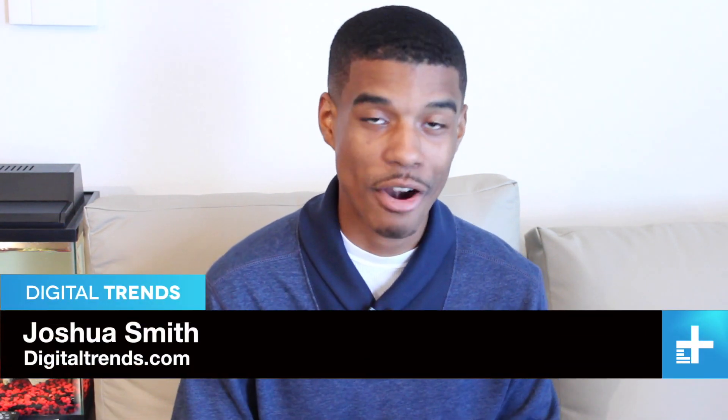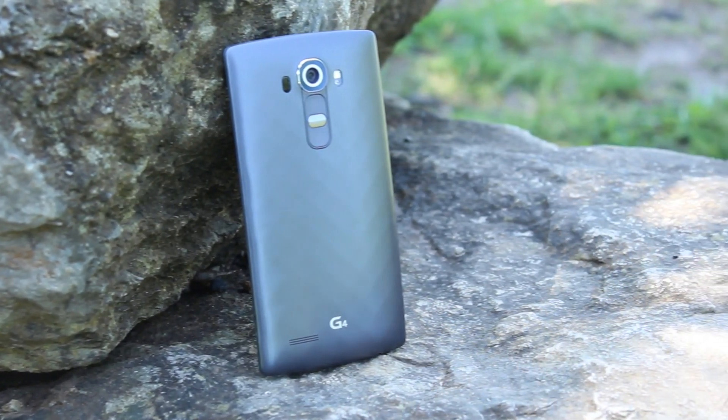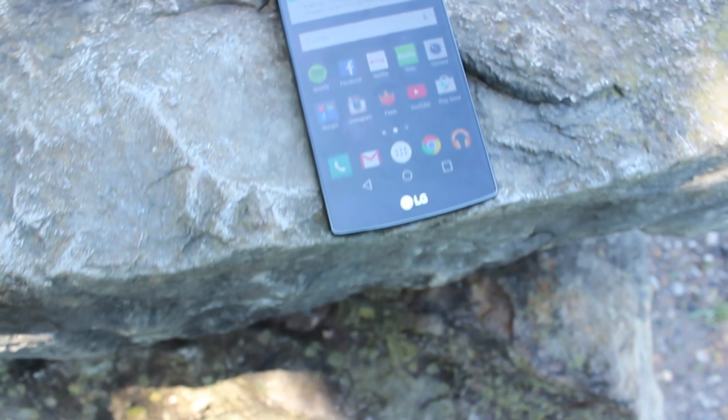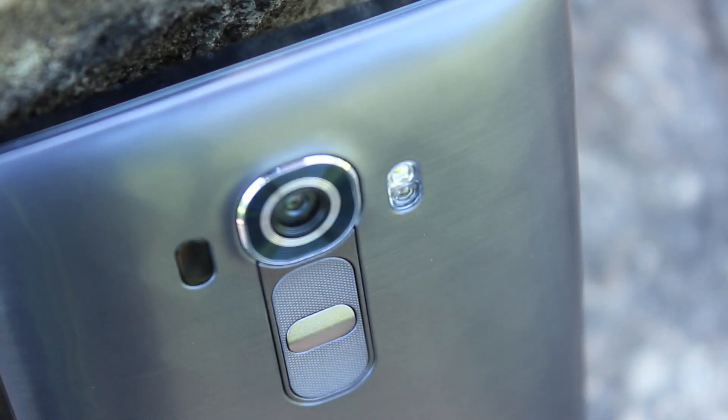It seems like every phone nowadays is looking to have it all — the perfect companion, full of use, that still fits comfortably in our pockets. LG's latest, the LG G4, introduces a new design, and one of its most talked-about features is its massive camera. So I'm putting it to the test against one of the most popular phones on the market, the iPhone 6.